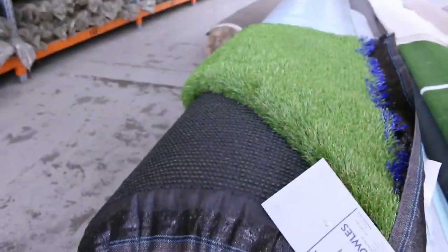We do sell grass by the square metre, which is a little bit different to carpets, because carpets are sold by the broadloom metre and grass by the square metre.